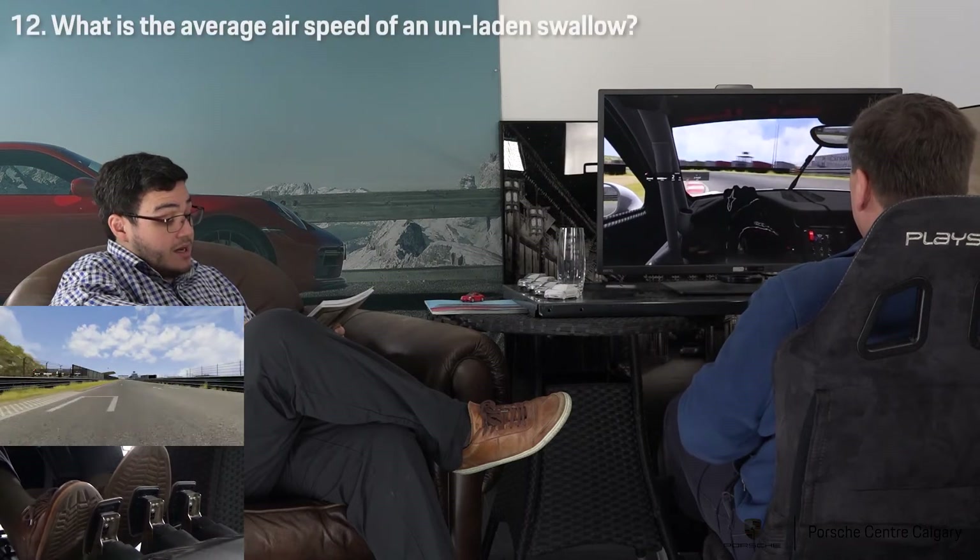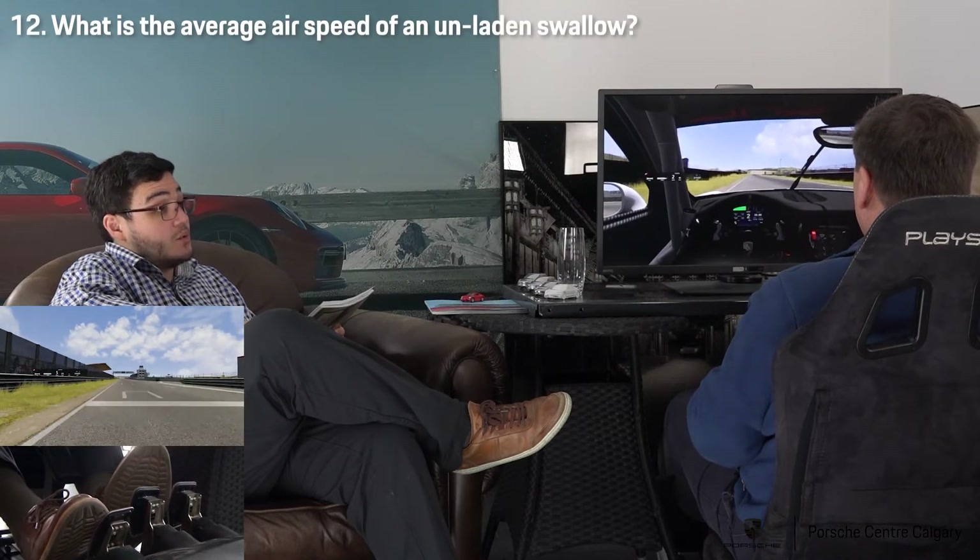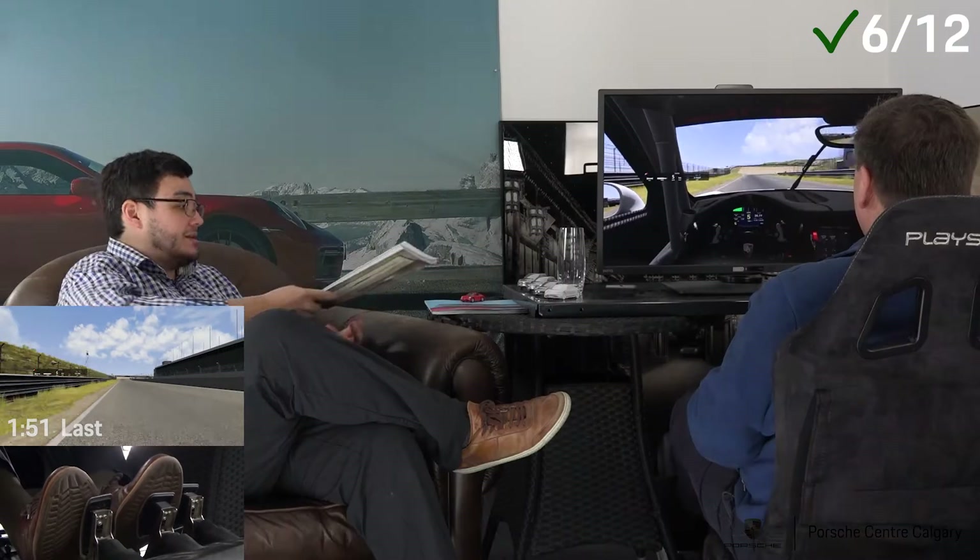And the last question is: what is the average airspeed of an unladen swallow? African or European? That's the answer. There you go. Congratulations.